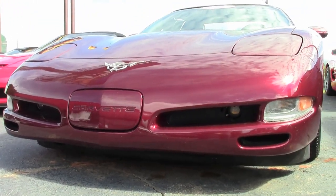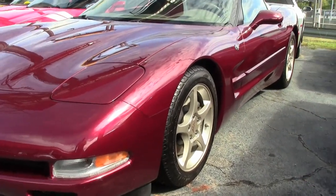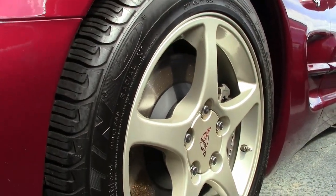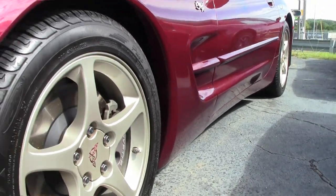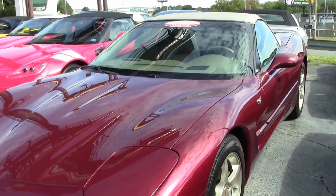Under the hood you'll find a 350 horsepower LS1 engine with an automatic transmission, posi rear end, and factory features include a $5,000 1SC preferred equipment group. This is the anniversary package with heads-up display, memory package, tilt and tele, and this car also has the F55 magnetic selective ride control.